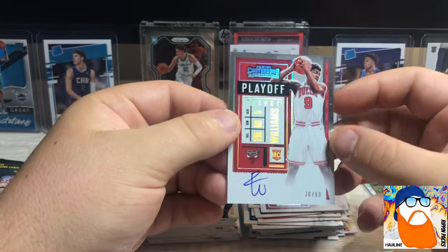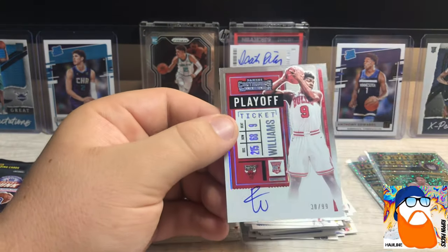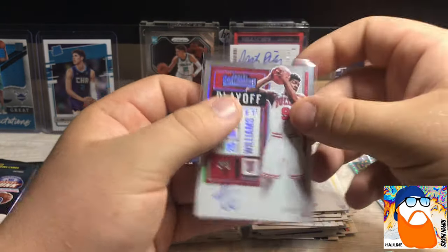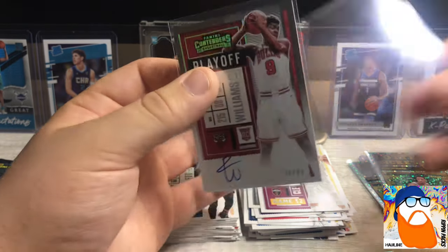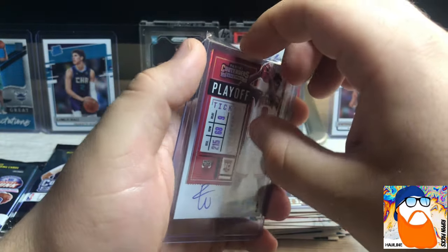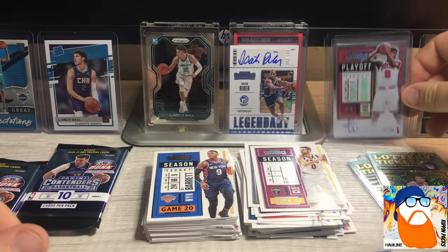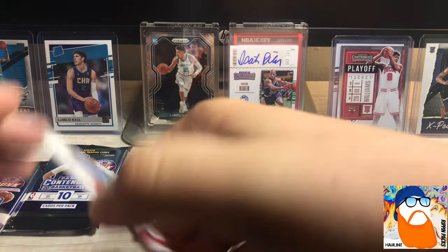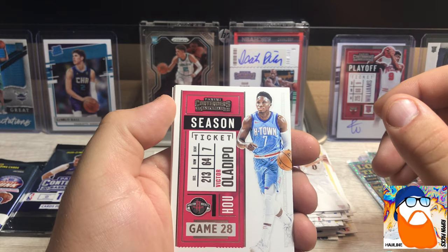Okay, it doesn't say it's an autograph but it is - it's backwards and it is an autograph! It's got the V so it's the variation. Playoff Ticket. Patrick Williams - fourth overall pick - on card Playoff Ticket autograph! That is a sweet hit right there guys. We got the Isaiah Rider and now we have the Patrick Williams out of 99 variation. Whoo, that card looks good!